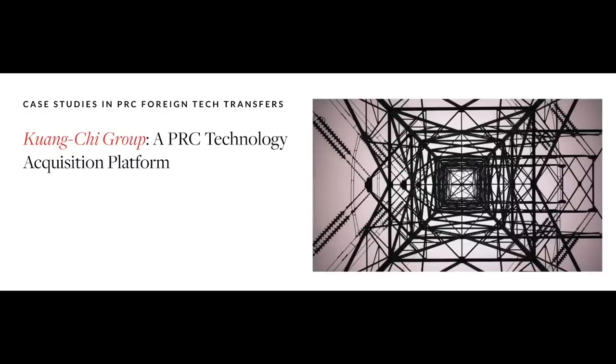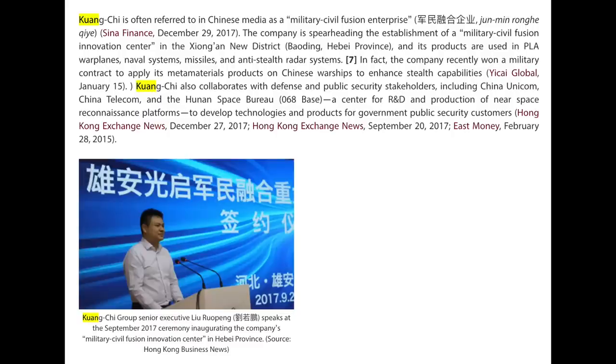And what if I told you that this company, Guangxi, is often referred to in Chinese media as a military-civil fusion enterprise? Convenient, isn't it? The company is spearheading the establishment of a military-civil fusion innovation center in Xiong'an New District, Baoding, Hebei province. Its products are used in People's Liberation Army warplanes, naval systems, missiles, and anti-stealth radar systems. In fact, the company recently won a military contract to apply its metamaterials products on Chinese warships to enhance stealth capabilities.